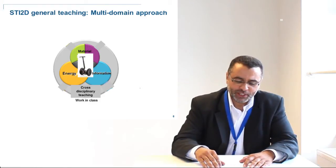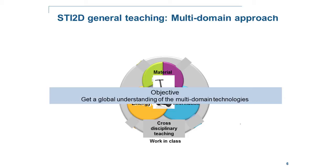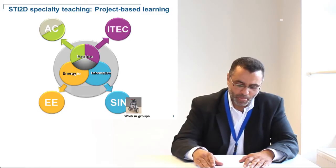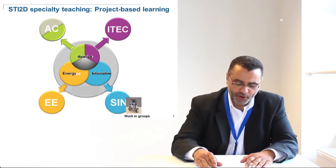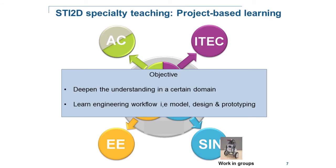The cross-disciplinary teaching is set up for the world class, where students study the technical system from its three main perspectives: energy transformation, material structure, and information transfer. The objective is for students to get a good global understanding of the technological system. The specialization is made through project-based learning, where students work in groups to apply what they learn in class, design a prototype, improve the performance of the design, etc. The objective is for students to deepen their understanding in certain domains and learn and train on engineering work — model design and prototype.